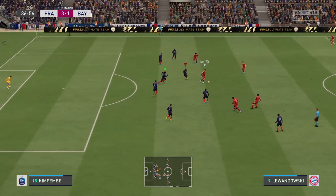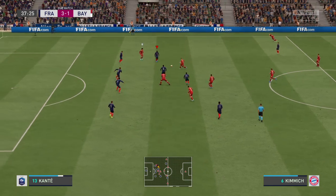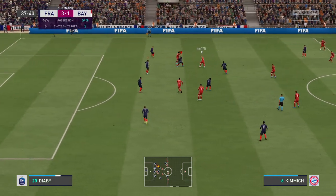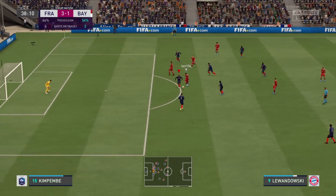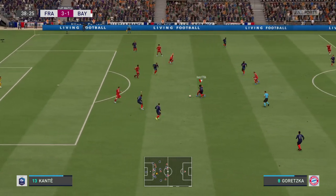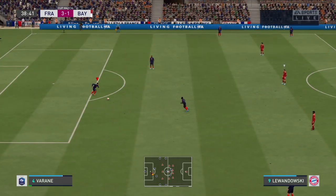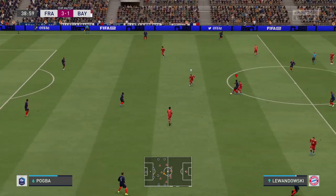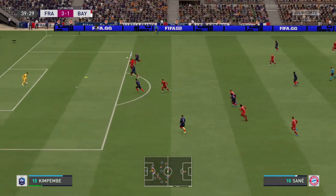Lewandowski. Goretzka has it now. Bayern have controlled the majority of possession but most of their passing has been in deeper areas. Unless they start getting it into their front players with better quality, they'll struggle to turn this one around. Offside — he just needed to go elsewhere with his pass; he showed a complete lack of awareness there.